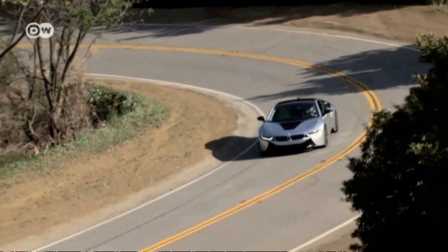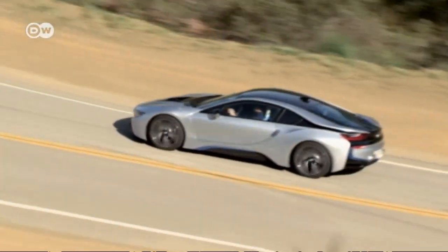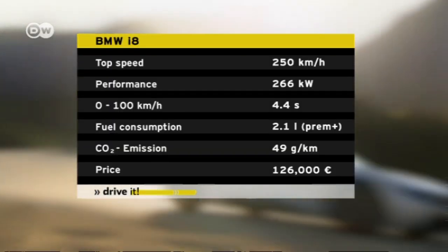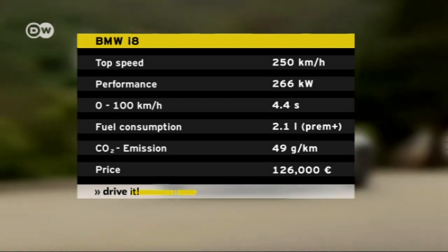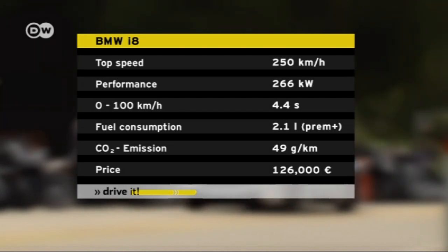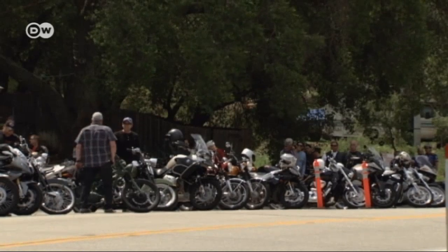This king of cool is an aggressive sports car but not over the top. It has 266 kilowatts of power, a top speed of 250 kilometers an hour, and leaps from 0 to 100 kilometers an hour in 4.4 seconds — specs that are all quite sporty. But the manufacturer says it consumes just 2.1 liters of fuel per 100 kilometers.